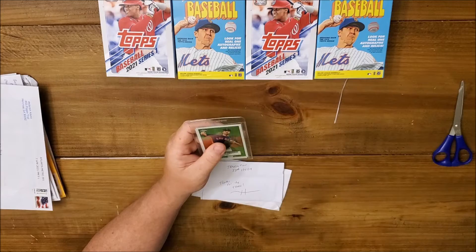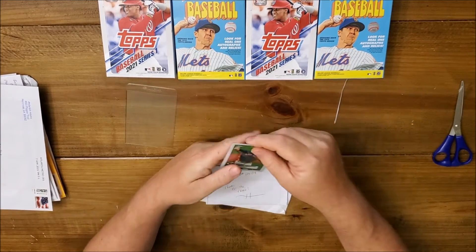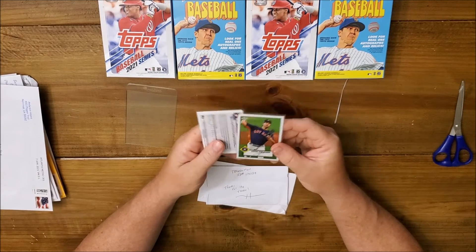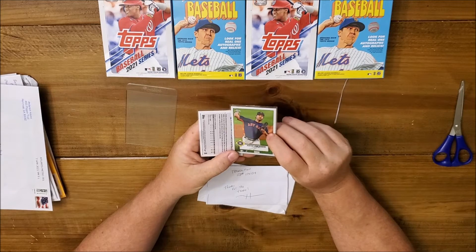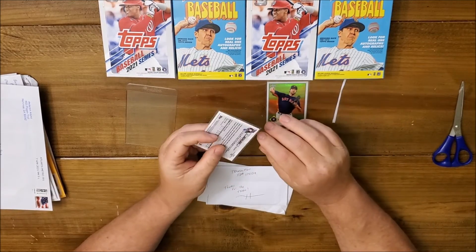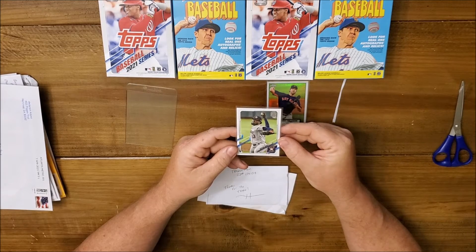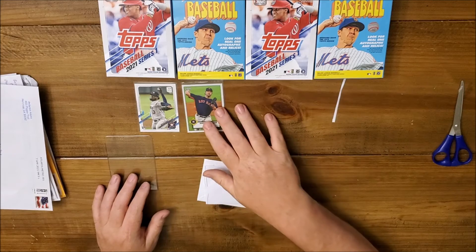The first card is a 52 Redux from 2021 Topps Chrome — Justin Verlander. The other card is a Christian Javier rookie card. He got sent down but he should be back up in the next couple of weeks.